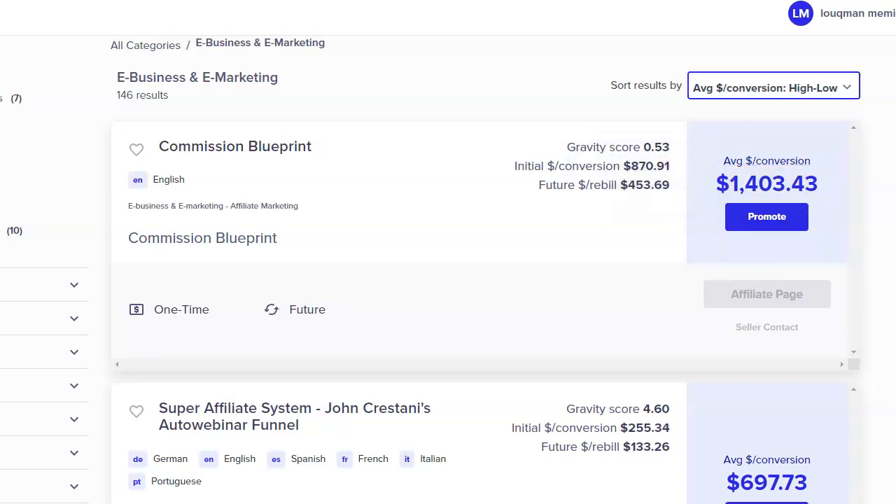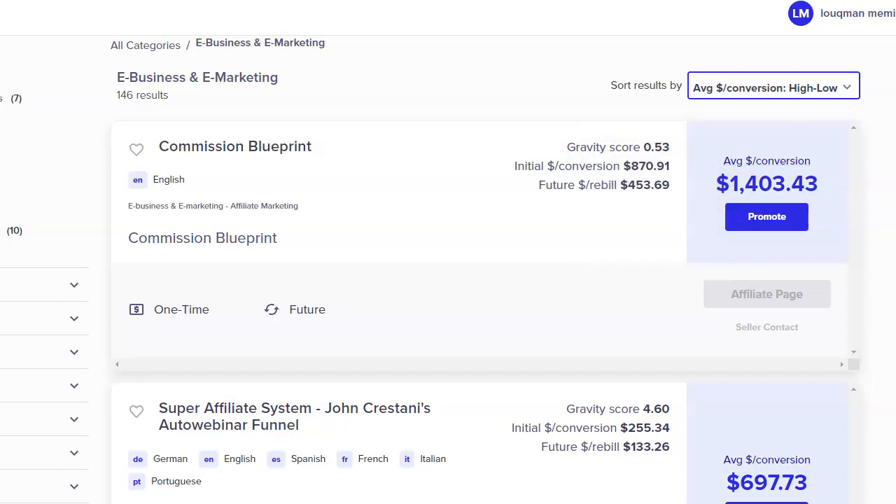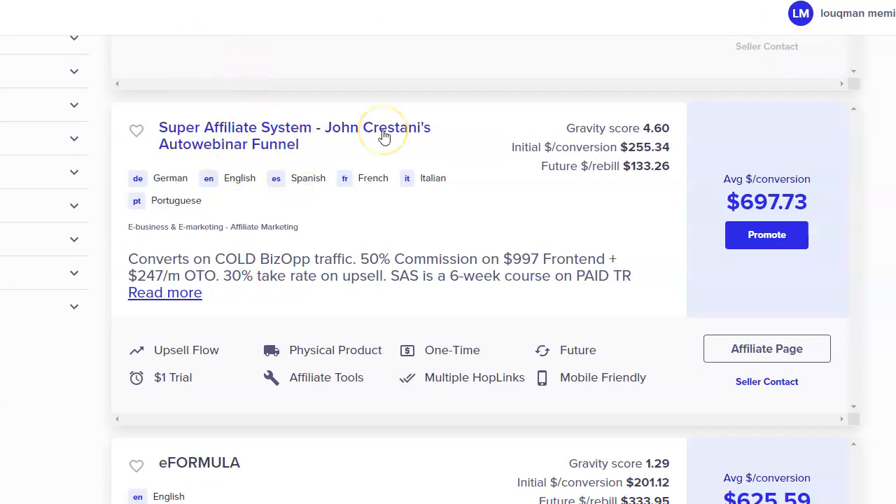In my opinion, the second option is easier. If you focus on driving quality targeted traffic and get just one sale every single day, you can make up to $1,400 in commission. The first product shown is Commission Blueprint. The gravity score may be low due to various factors, but it's a known product. Another super popular product is John Crestani's Super Affiliate System, which is paying up to $697 in commissions.